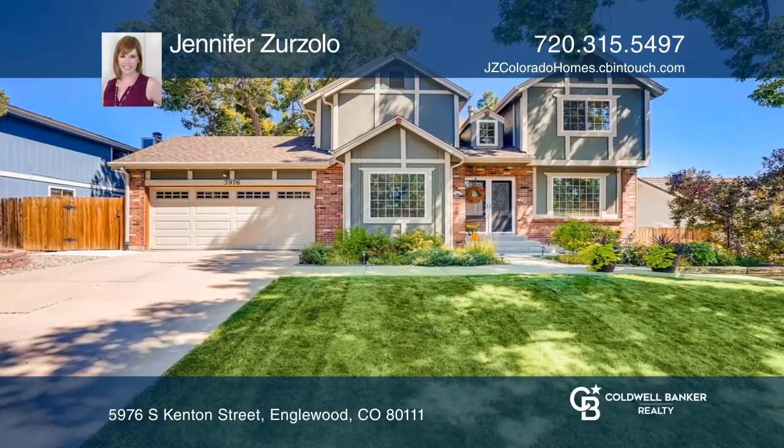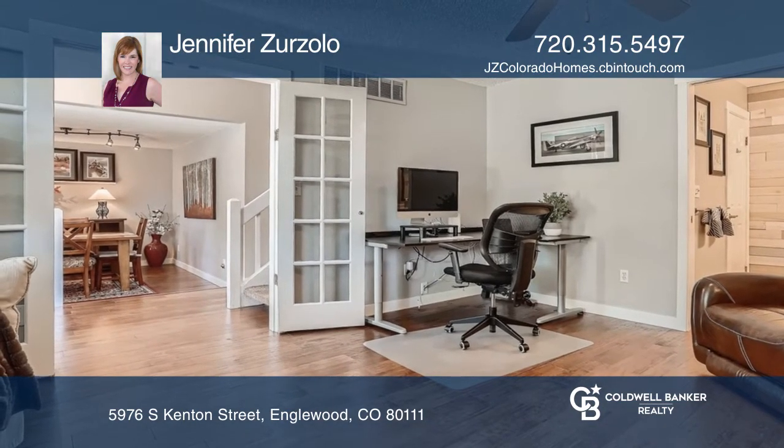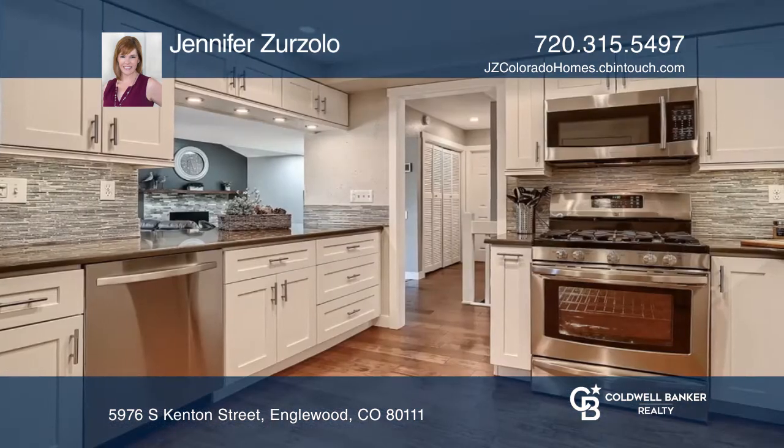This completely updated home offers a living space with vaulted ceilings and gas fireplace. The kitchen has white shakers, soft-close cabinetry, stone backsplash, quartz countertops, and Kenmore Elite appliances.